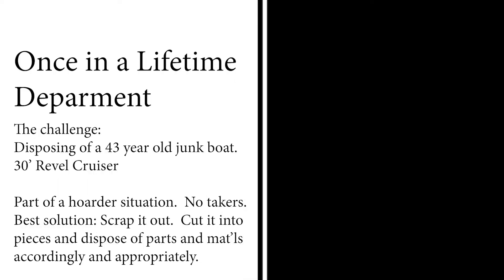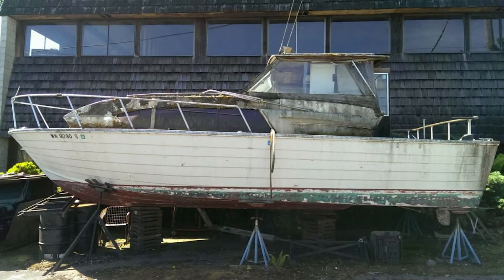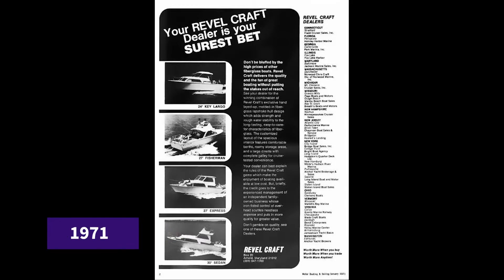Several years ago I had an interesting job — cleaning up a hoarding situation. The man had warehouses, a house, and a mobile home park full of stuff. One of the things was an old 30-foot cruiser. It was about 43 years old and had just been sitting for almost a couple of decades.